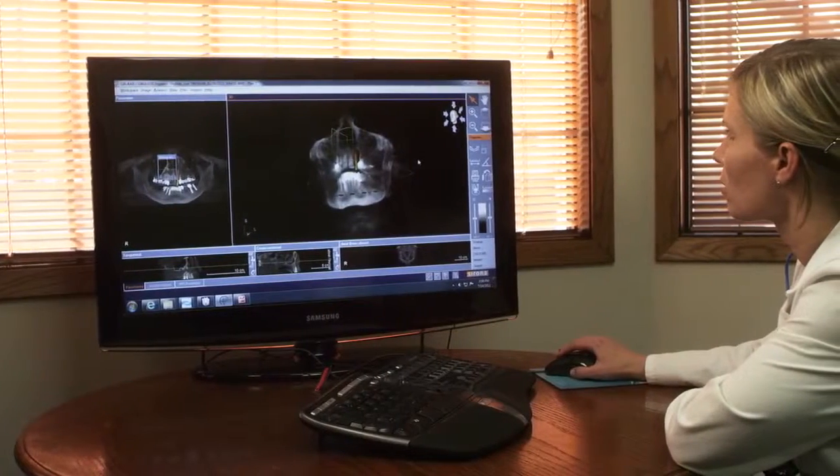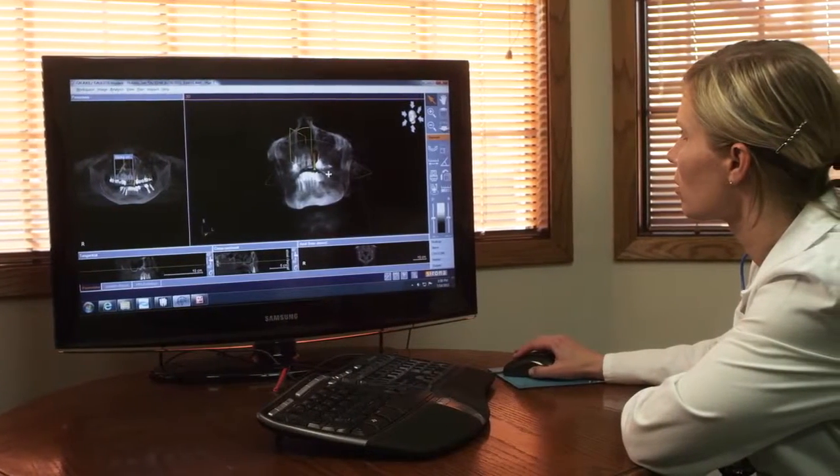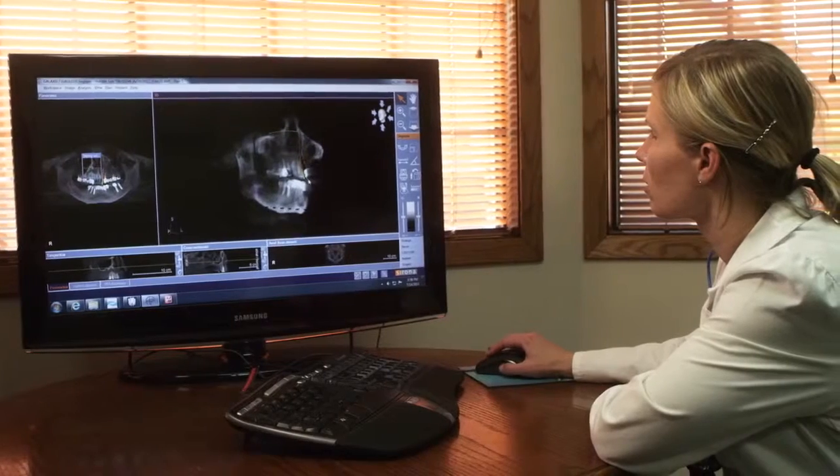It can replace what we're currently doing with some of our x-rays. From a diagnostic standpoint, when you jump from 2D to 3D, we're able to see things that beforehand on an x-ray you wouldn't be able to diagnose.